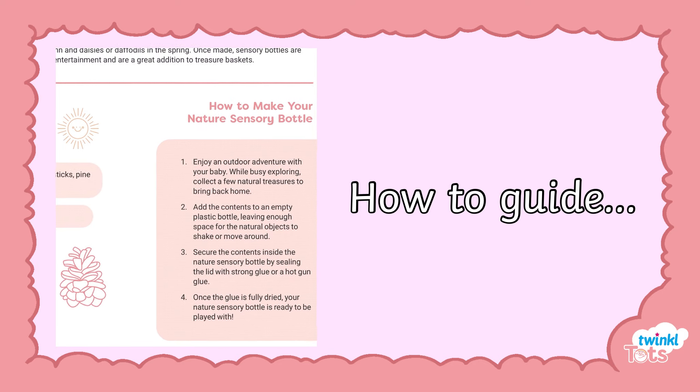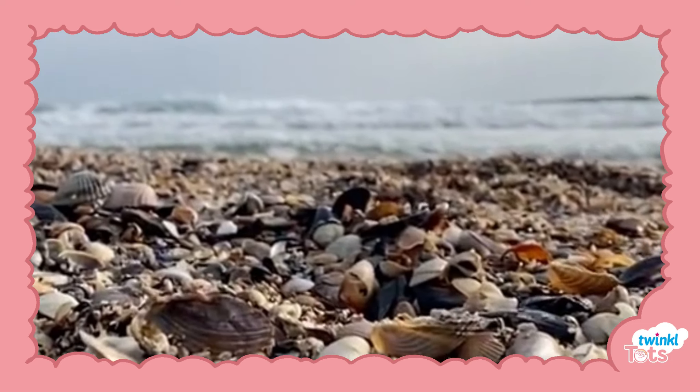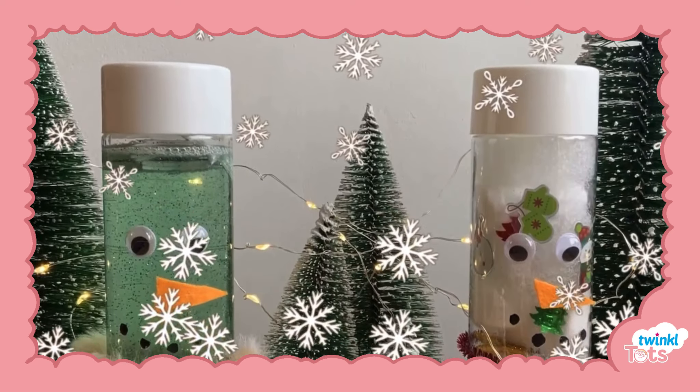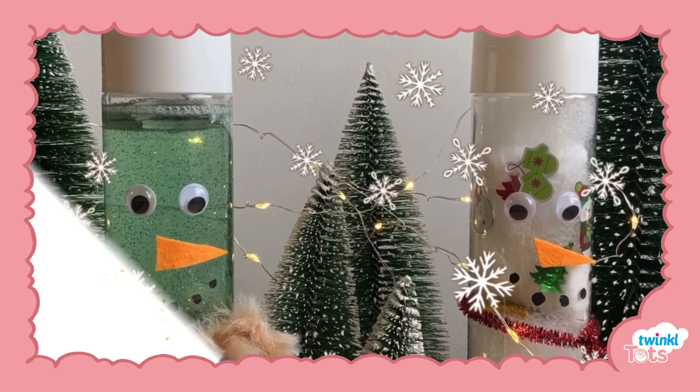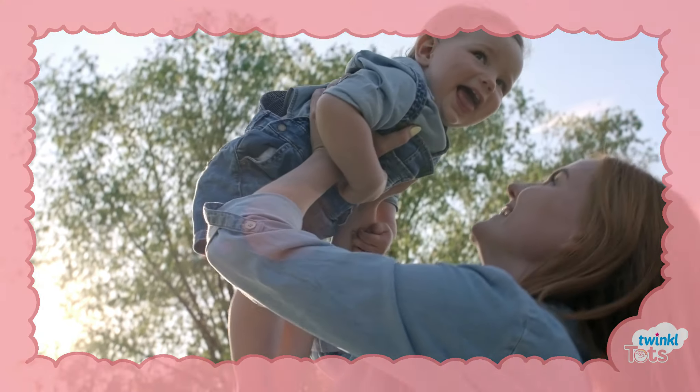There are suggestions for more ways to play, such as filling your bottle with shells from the beach or adding water to make objects float. You can even make them festive. Whatever you choose, your baby will be sure to enjoy and learn from this engaging and fun experience.